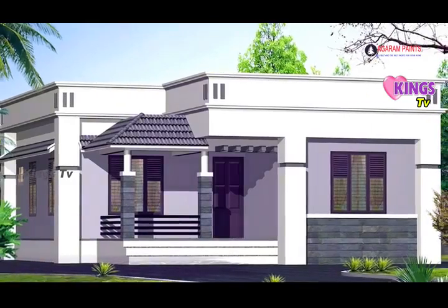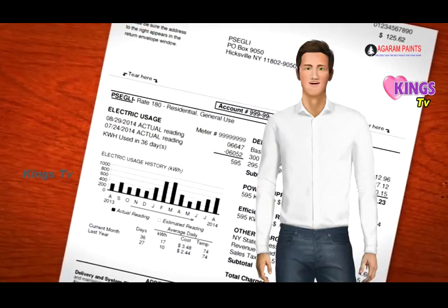Chindras, you come to your home. You can get an AC in full. If you get an AC in the house, we have Agaram Terrace Code Paint.